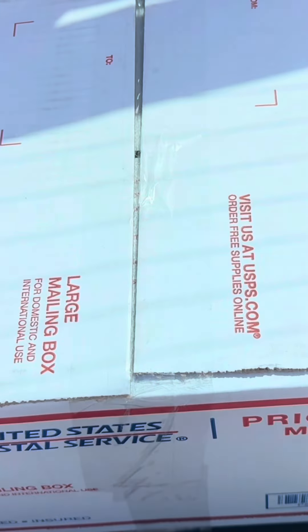Package time! Let's see what we got. This is what it looks like on the inside — it's a bunch of clothes.